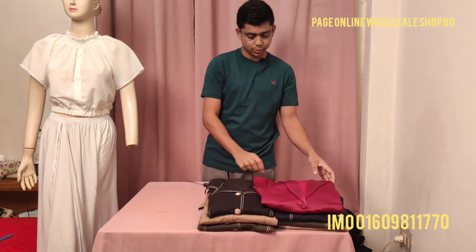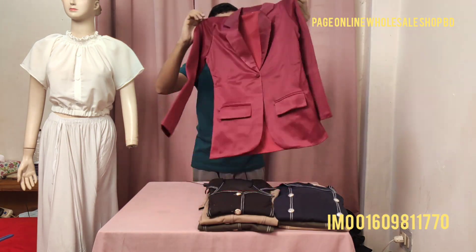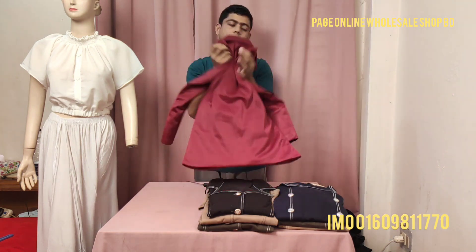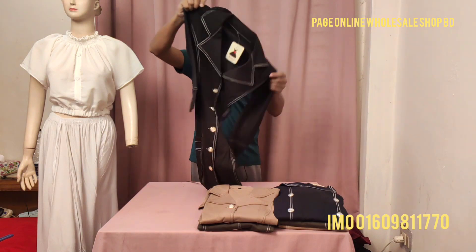As you can see, the price is only 950 taka. This is an even more unique and third collection. It is also shown from the front side and the back side. The price is only 950 taka — a very unique piece.